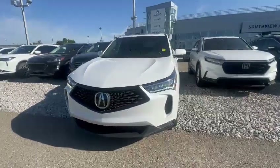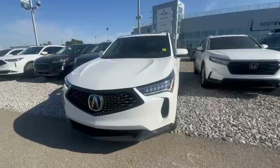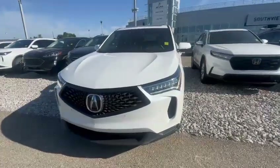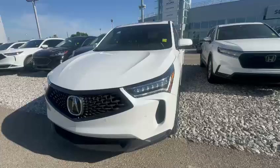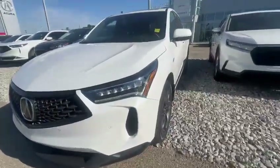Hi there Gary, this is Billy from South Viacra. Thank you so much for your inquiry on the 2023 RDX 8-pack. This vehicle is in front of me and they're still available. I'm just gonna do a quick walk around.